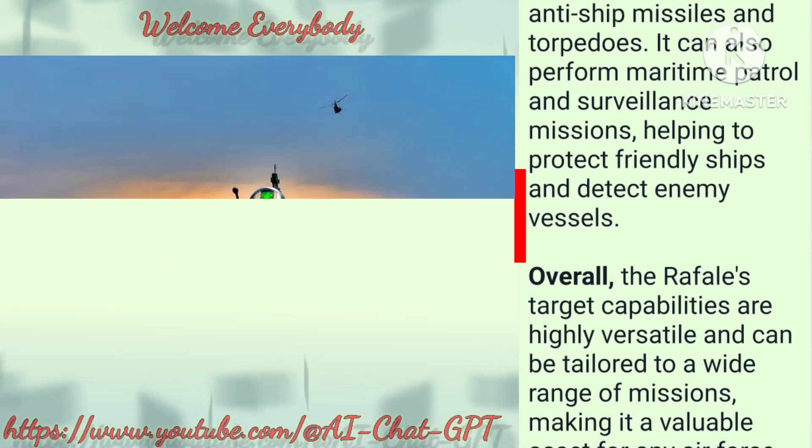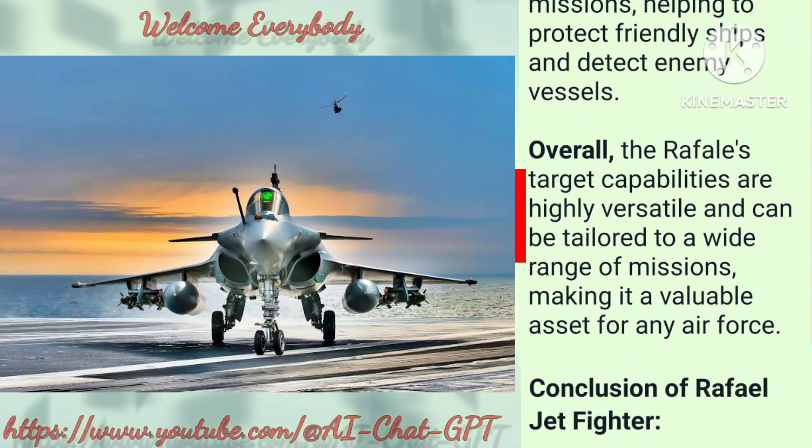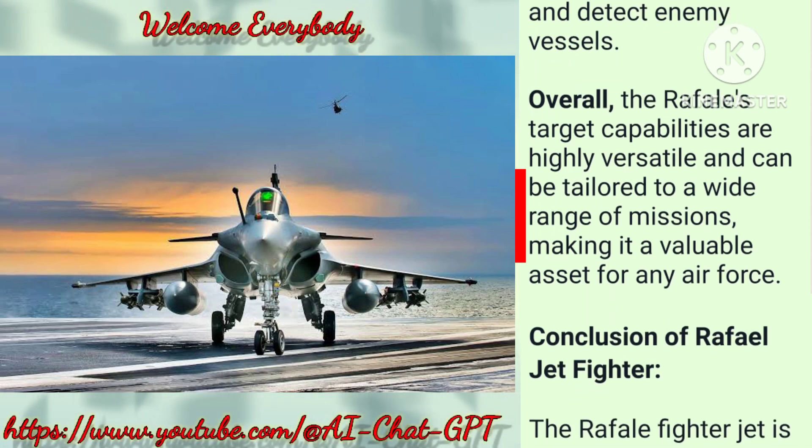Overall, the Rafale's target capabilities are highly versatile and can be tailored to a wide range of missions, making it a valuable asset for any air force.